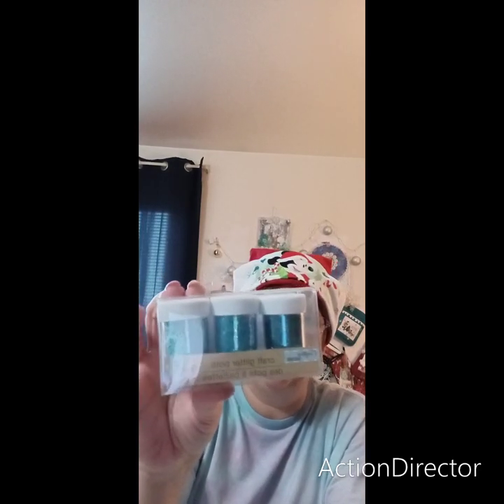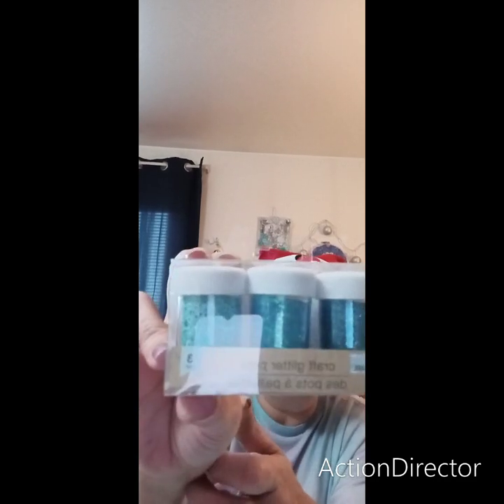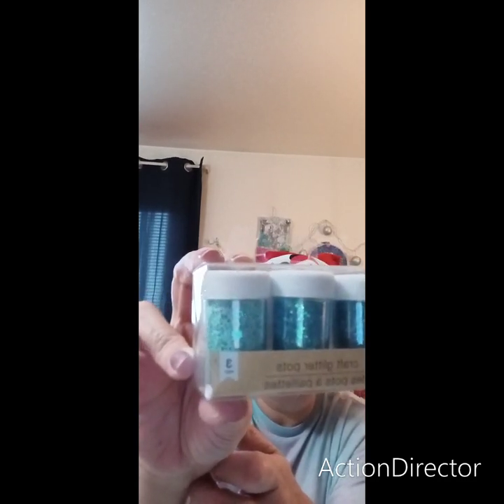I was able to find one container of glitter — it was the blue one. I think there are two other colors, maybe green and pink. There are three different types: really fine, a little chunkier, and then stars at the end — so you can see those. I only found one pack. And then I got these pink glass beads.